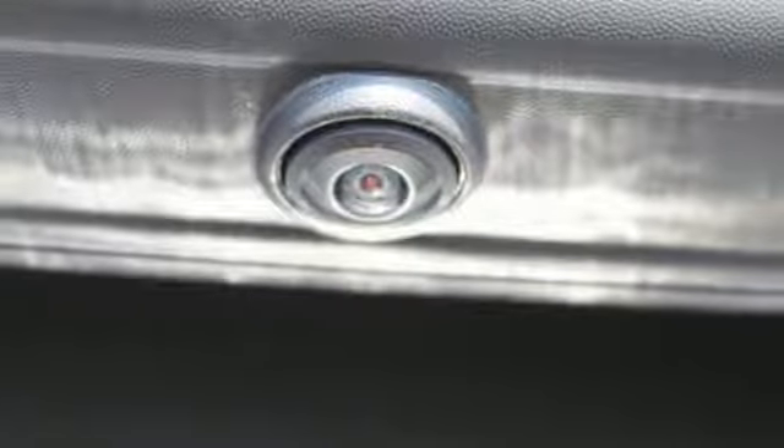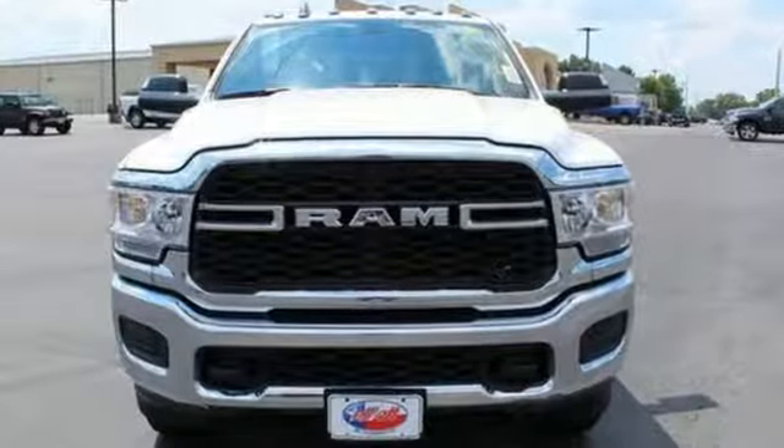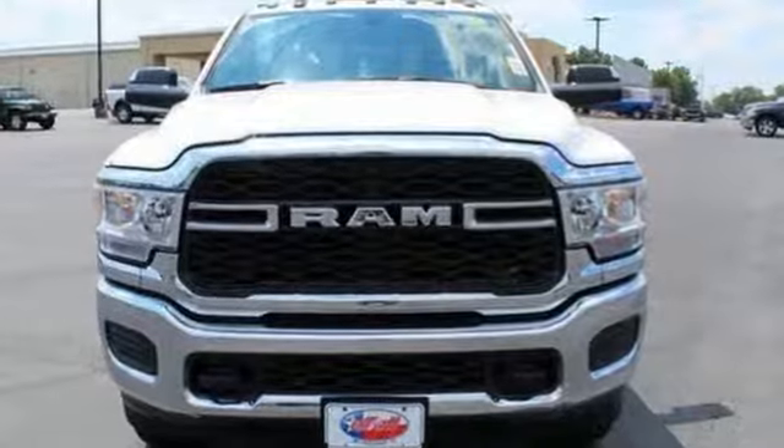Engineered to get things done. Engineered to be a Ram. There's even more to see in person. Take it for a test drive today.